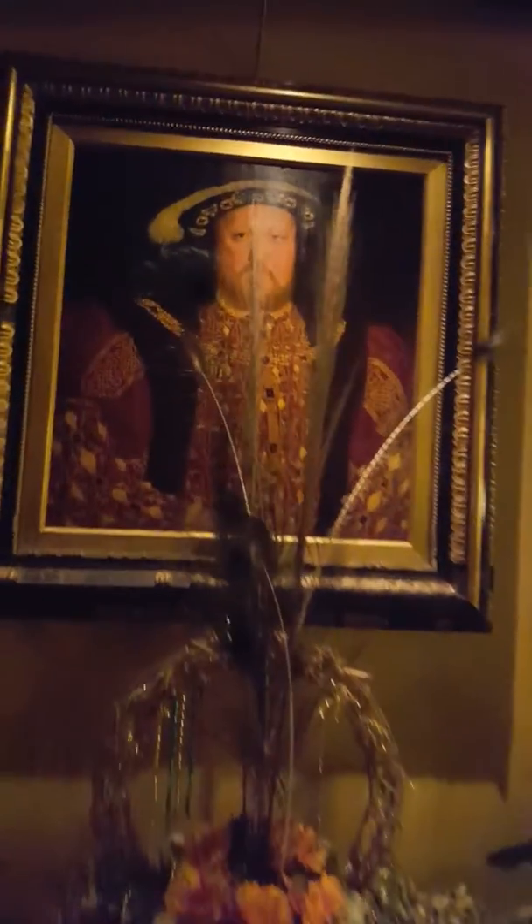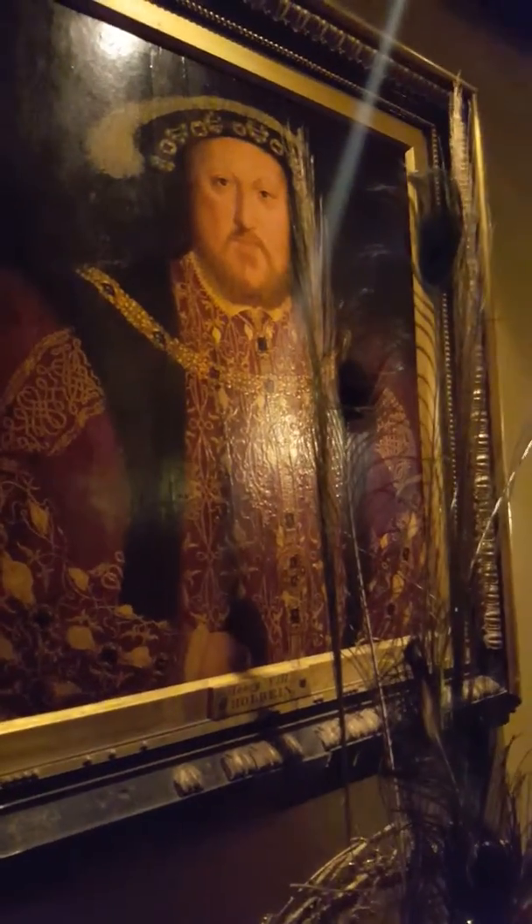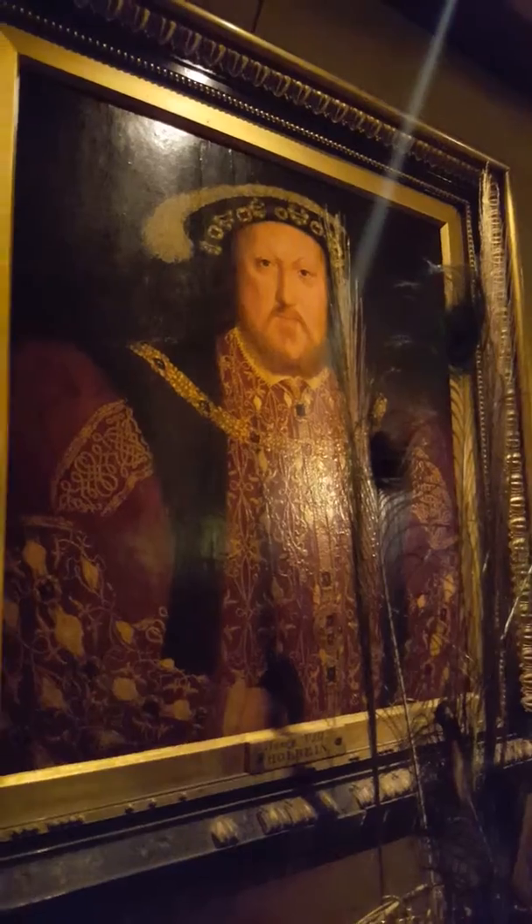Henry VIII? Is it real? Is it the real painting? A real painting. I'm sorry, there's... Henry VIII.